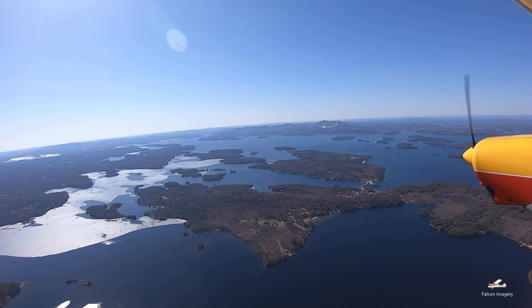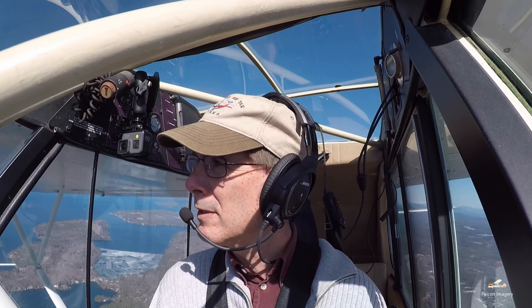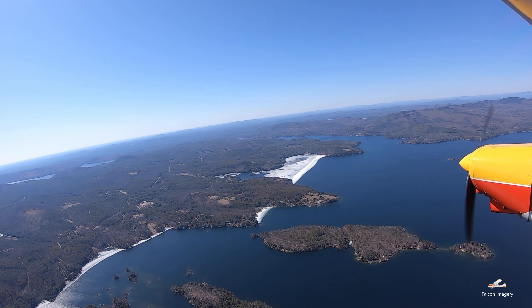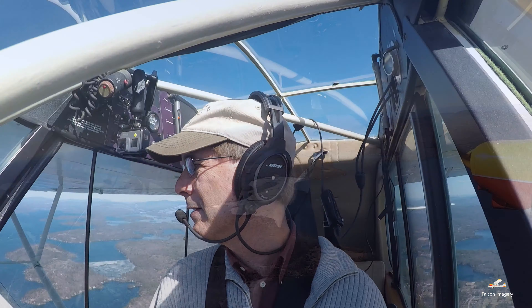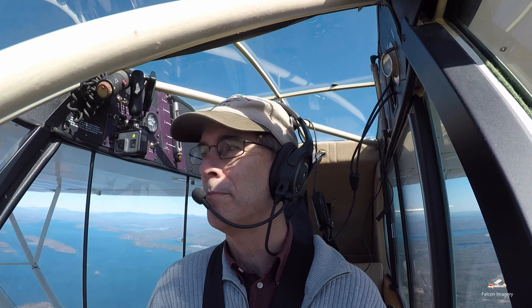Swinging over to get a really good view of Mount Washington — there it is, beautiful. This is what I jokingly refer to as Galt's Gulch. This little valley in here is just a beautiful spot, surrounded by gorgeous mountains. Definitely some wind coming off these hills.